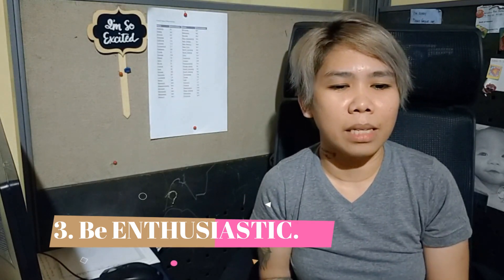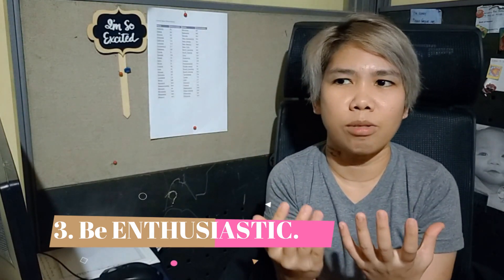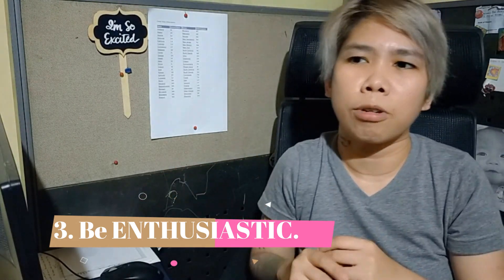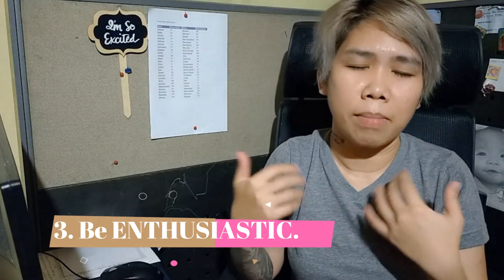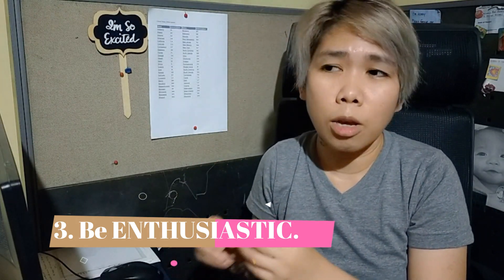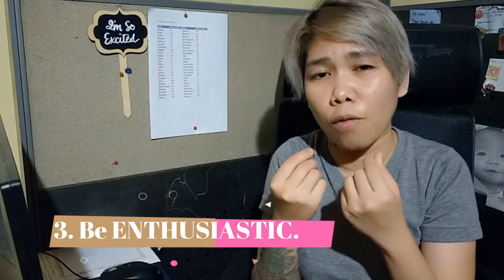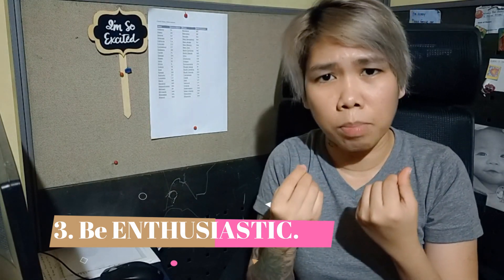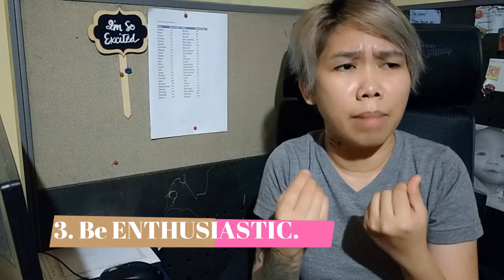Being enthusiastic means making them feel you're willing to help. Even if the customer is irritated, dragging their emotions, aggravated, or unhappy — you still need to stay focused and enthusiastic. Your voice, your enthusiasm — the customer will feel: 'Ah, this person is not affected by what's happening to me.' Please do not take it personally. The customer is angry about the product or service — that's not directed at you.